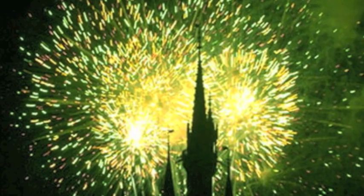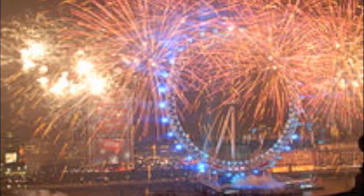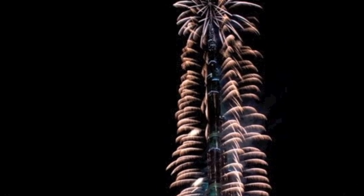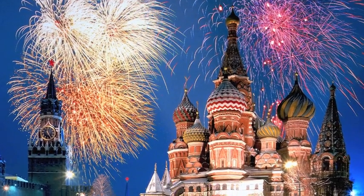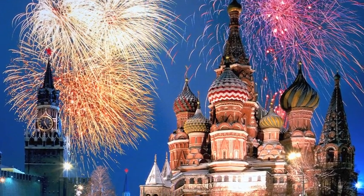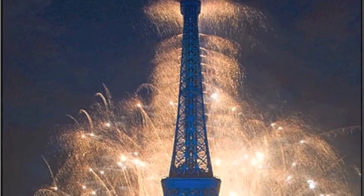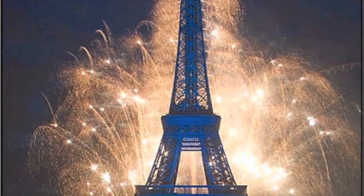Fireworks were originally created for the purpose of entertainment. Today, they are still widely used in celebration to mark special occasions. Since they were invented by the Chinese almost a thousand years ago, the thrill and excitement generated by fireworks brightening the night sky and immersing it with vivid displays of color and technicality makes them a crowd pleaser. But have you ever wondered how they work?